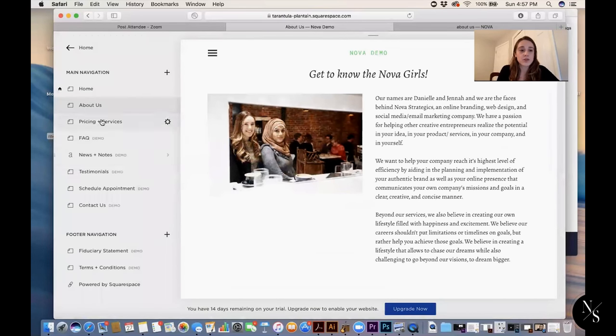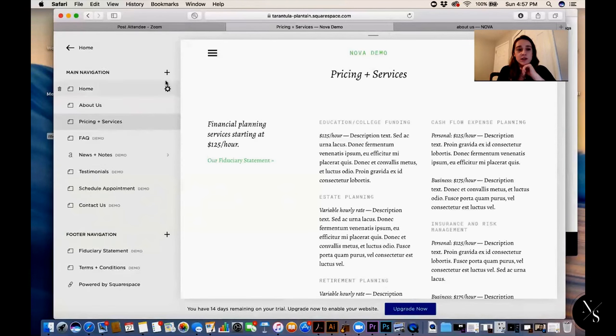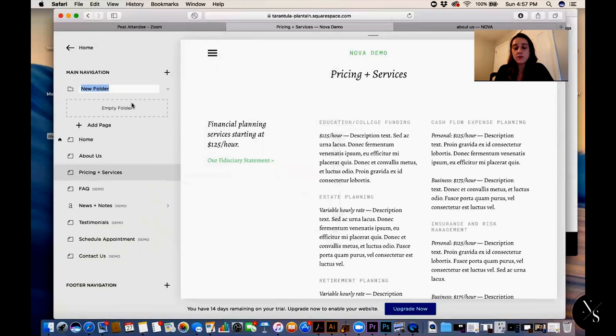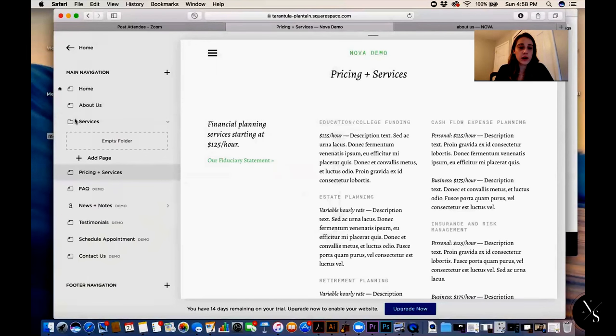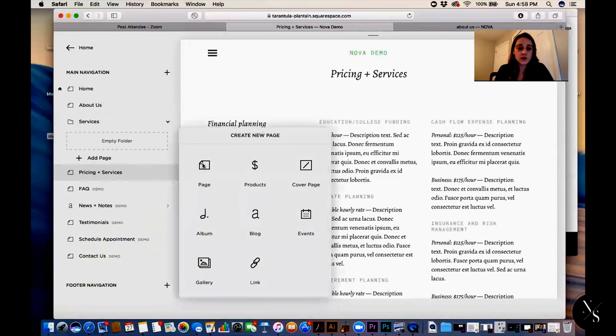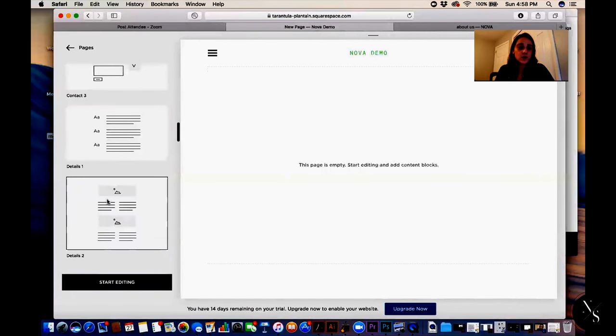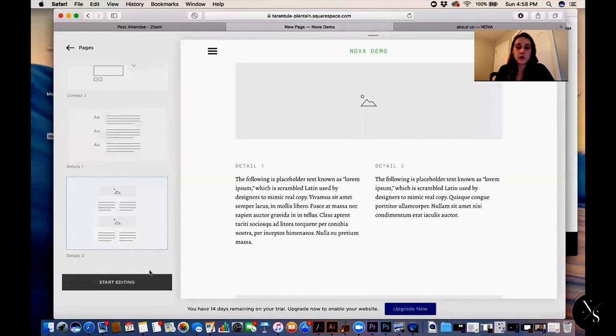Now we're going to do our Services page. We're not going to use their default pricing page — we're going to add a Folder instead of a plain page. A page has no sub-pages — it's just what you see is what you get. A Folder is a page where you can add sub-pages inside it. So our folder will be called 'Services,' and we'll move that below About Us. Then we add a page to the Services folder — our first service page will be 'Branding.'